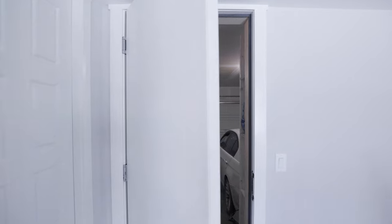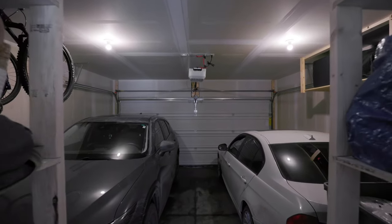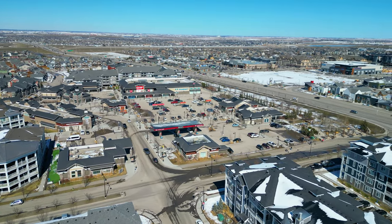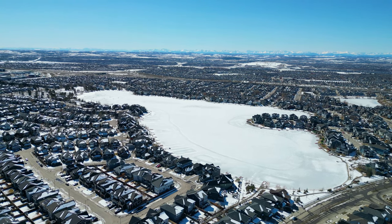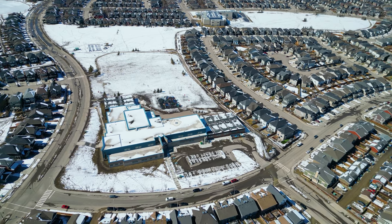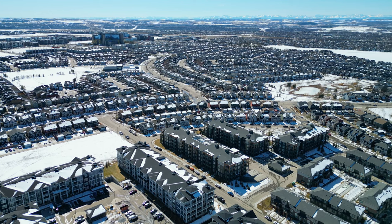From here you can access your double-attached garage with ample space for two vehicles plus storage. Within walking distance, you have a grocery store, daycare, and other amenities available to you. Auburn Bay is an award-winning lake community with a beach, four season activities, sport courts, rinks, playgrounds, schools, and is close to the amenities of 130th and the South Health Campus Hospital.